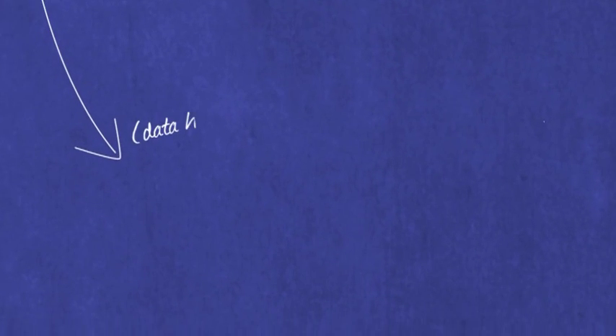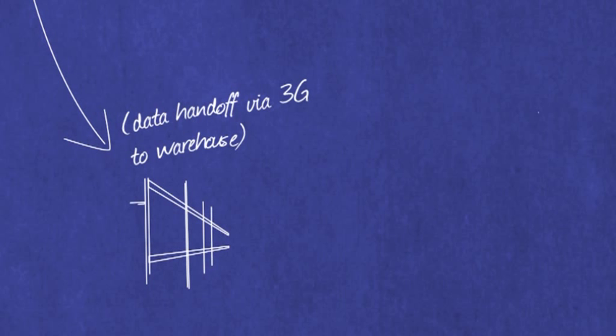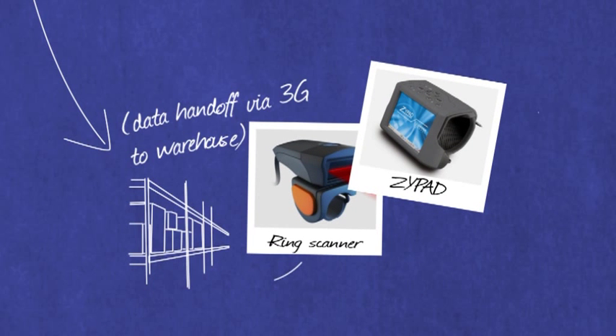These boards offer fanless, diskless operation and are used by clients to construct devices as diverse as data loggers, weighing, production and packaging machinery, ticketing machines, access control gates and security systems.